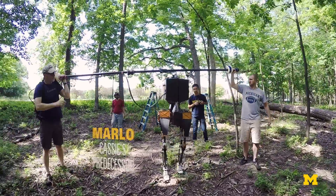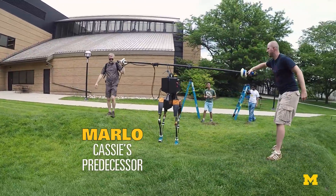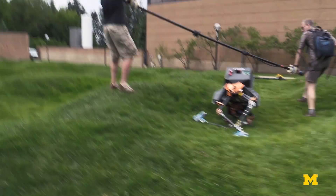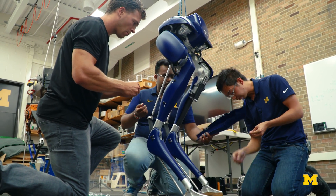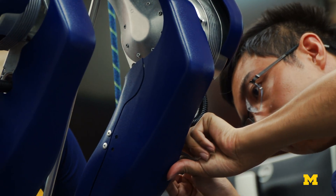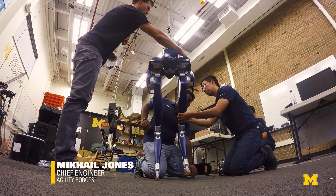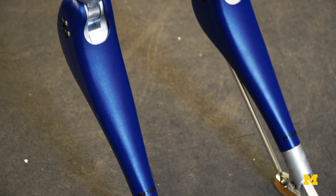She couldn't turn on command. She would turn in response to undulations in the ground or tripping over a stone or something — she just didn't know how to turn. There's a whole range of behaviors now enabled by adding just a couple motors: standing, squatting, crouching, stepping in place, balancing on uneven terrain, walking and running over all kinds of different unknown environments.